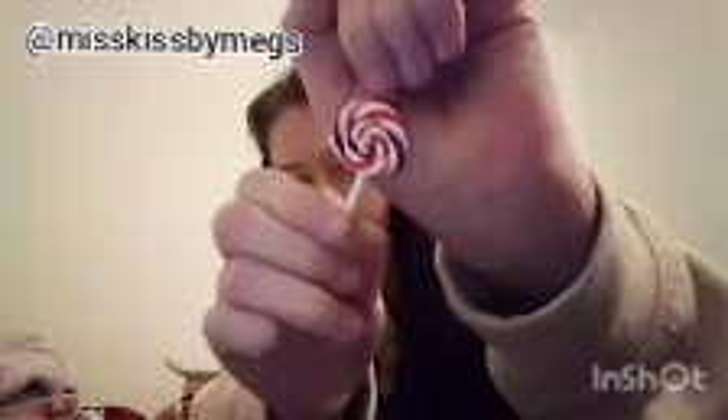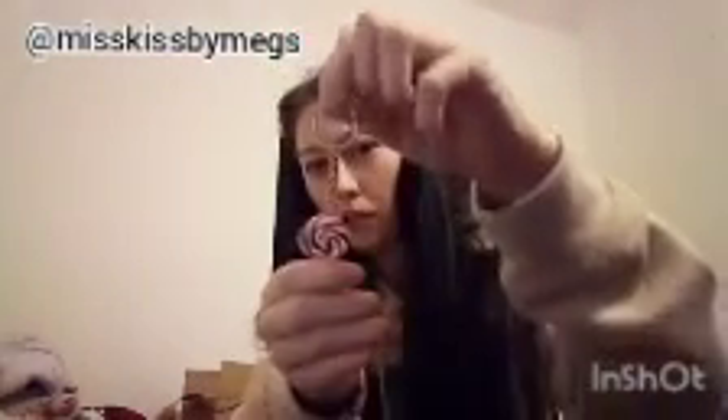Next, just a little thing — I got this from a friend on Instagram who has just started a brand called Miss Kiss by Mex, I think. It's this little Halloween-coloured lollipop keyring.